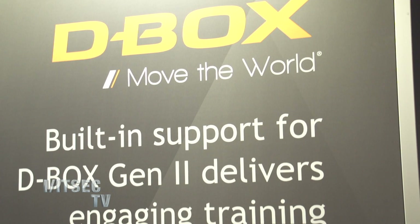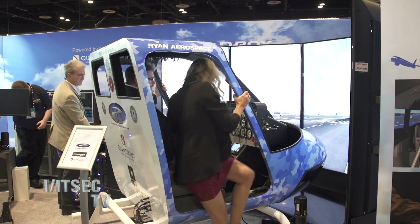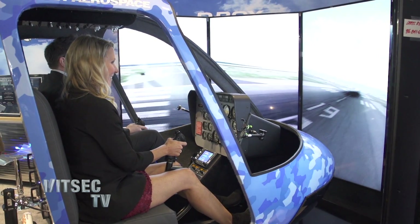So you've been at ITSEC for how many years now? Well, the company Dbox, we've been at ITSEC for more than five years now and it's always been very, very interesting for us to reconnect with the industry, reconnect with our community of training and simulation. Wonderful.